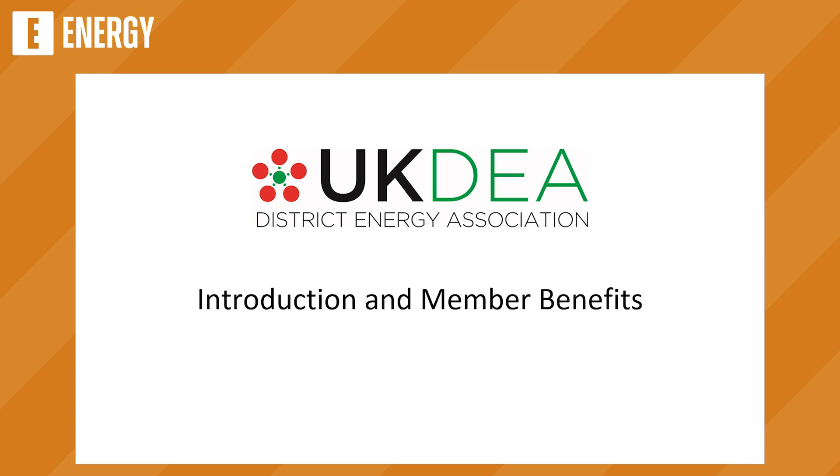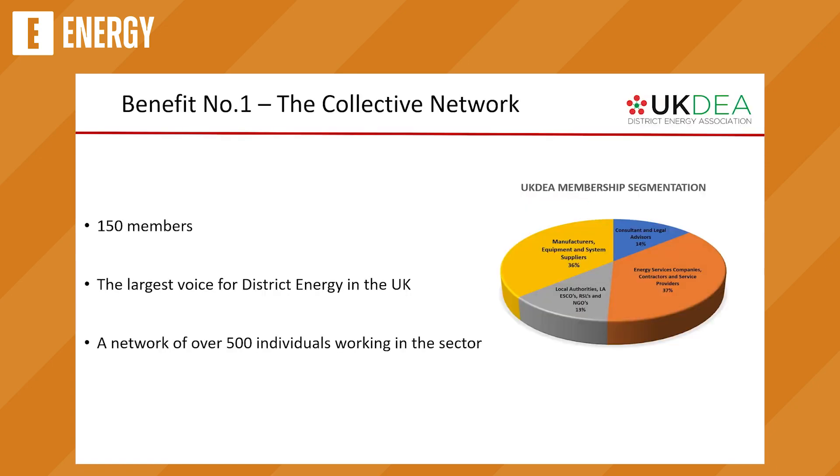A bit of an introduction to us and some member benefits. So who are we? We're the largest voice for district energy in the UK. We have 150 members and we have a network of over 500 different individuals within the sector. Across the member segmentation, we've got both manufacturers and equipment suppliers — people who supply equipment into the sector — but also those who create schemes as well. That's roughly a 50-50 split across the sector.